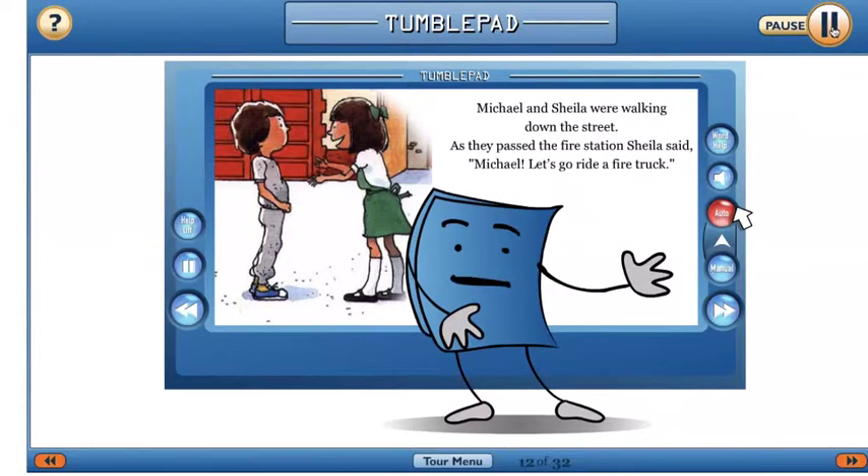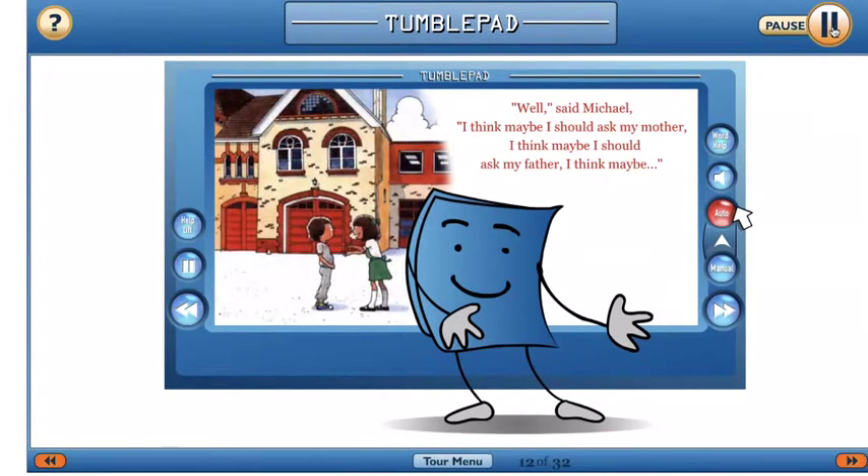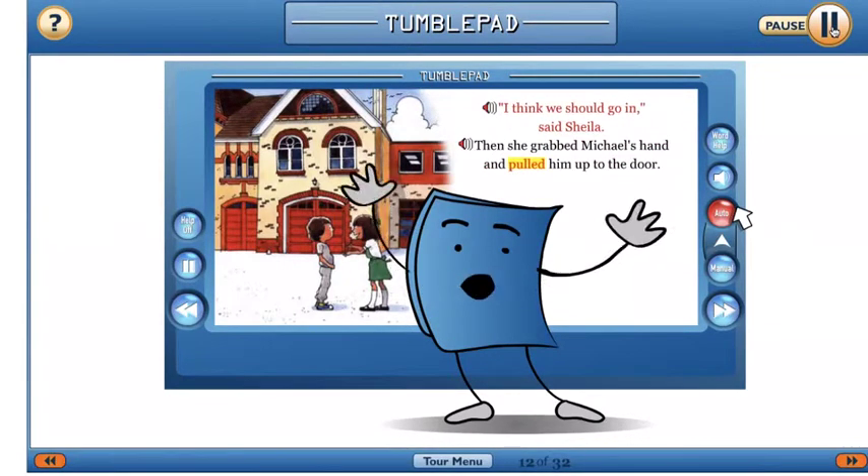All TumbleBooks are set in automatic mode, which means books are read to you and pages turn automatically. For example: 'Michael and Sheila were walking down the street. As they passed the fire station, Sheila said, Michael, let's go ride a fire truck. Well, said Michael, I think maybe I should ask my mother. I think maybe I should ask my father. I think maybe...' You can follow along.